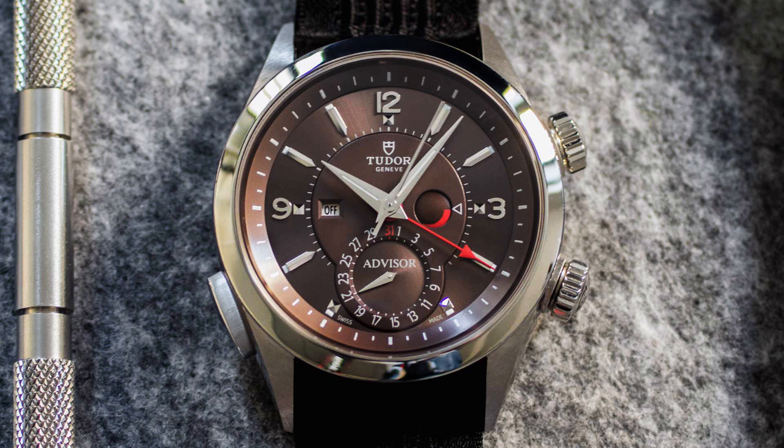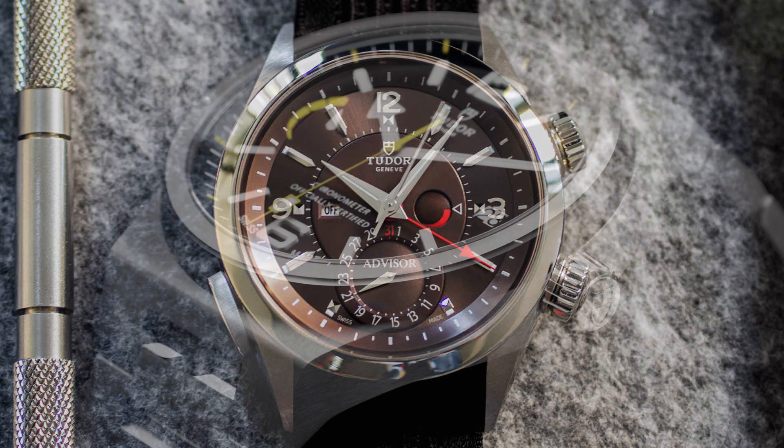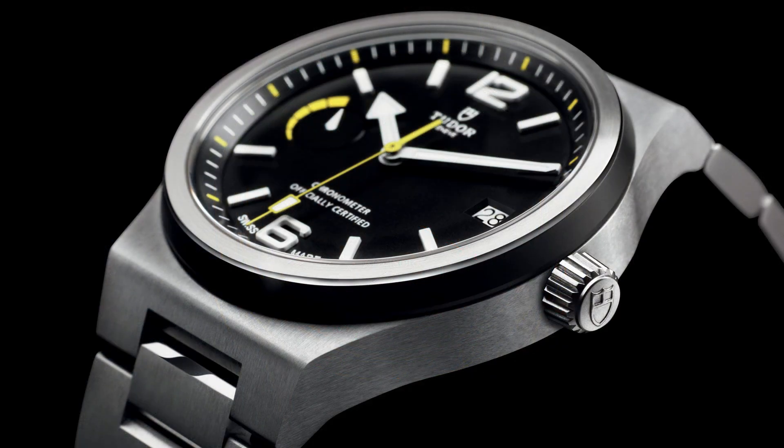It is one of their most expensive, as mentioned — a good-looking watch available on a bracelet or strap. I choose the cognac dial, which is sort of a brown dial — just a beautiful watch in general. Next is one of my favorites: the Tudor North Flag, probably one of the most underrated Tudors ever made.